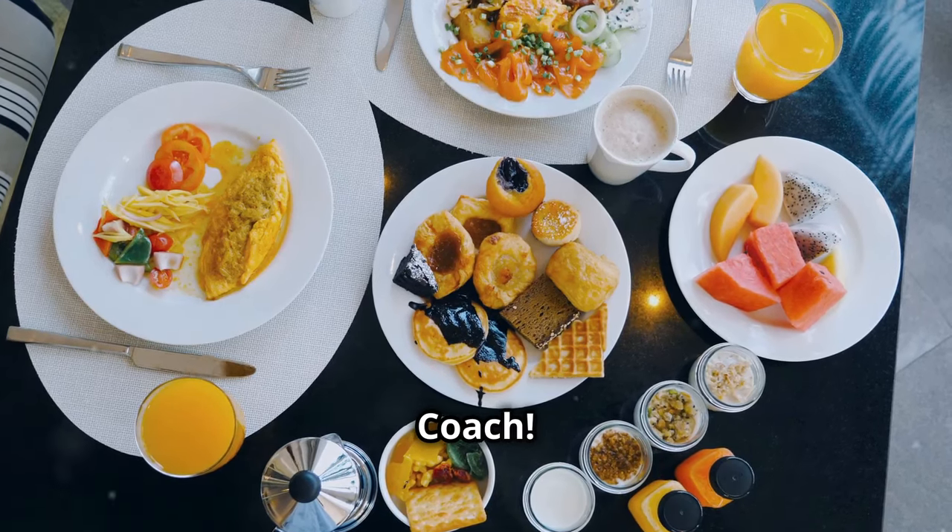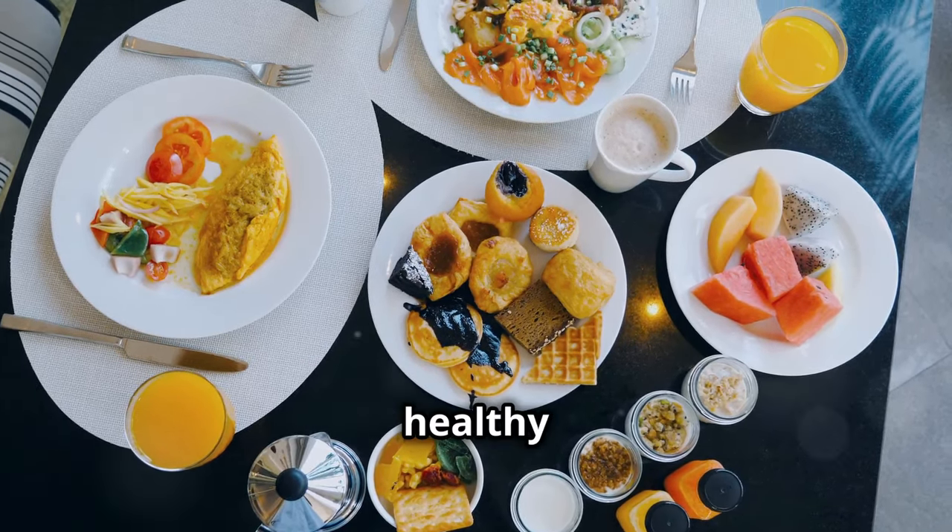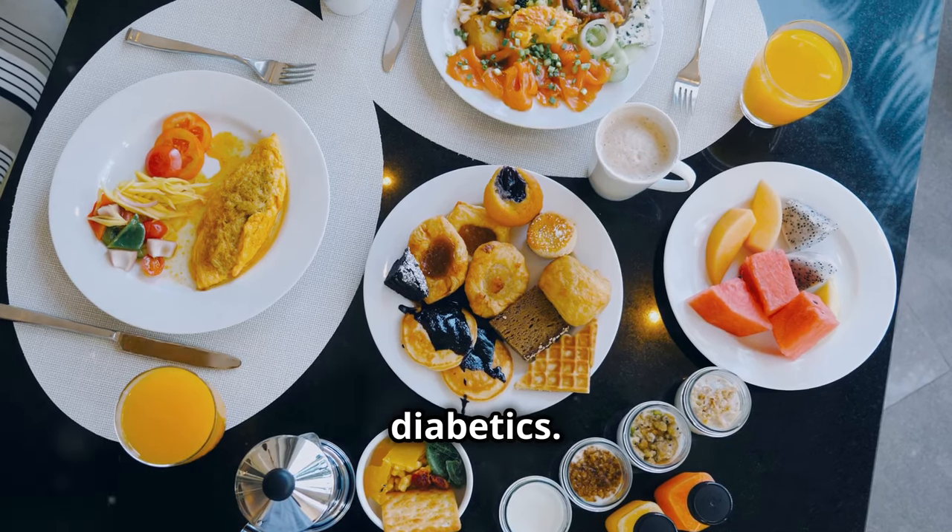Welcome back to The Brain Coach. Today we're sharing 11 top healthy breakfast options for diabetics. Let's dive in.